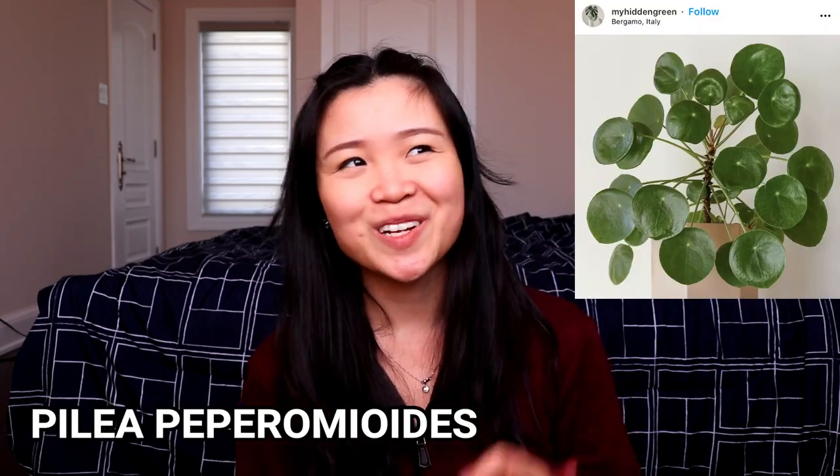The last one I want to talk about is the Pilea peperomioides. I've definitely shown this plant a lot of hate on my channel, and the main reason is I don't like its growth pattern — how it droops over as it gets more mature. When it's a baby plant it looks really cute, bushy, and compact, but as it gets bigger it starts looking messy. You have to constantly turn the plant so it gets enough light on all sides to grow symmetrically and upright, rather than bending toward the light. Also, this plant grows too many babies — little propagations at the bottom — and you have to constantly either remove them so they don't suck energy from the mother plant, or care for too many plants at once.